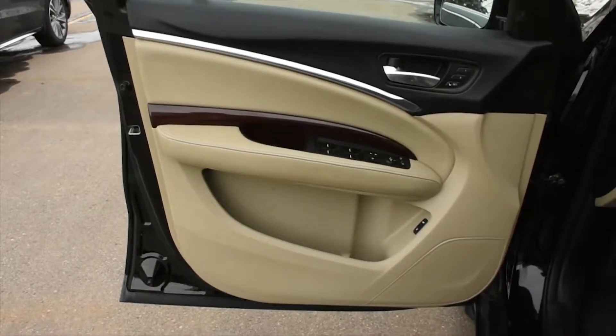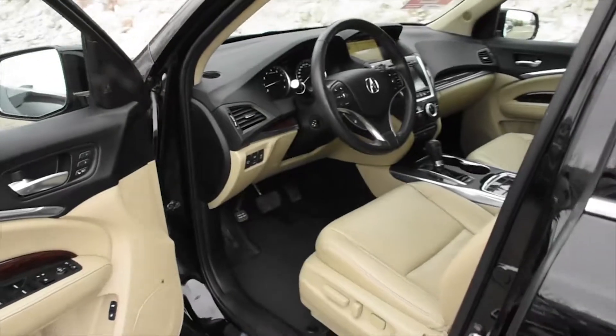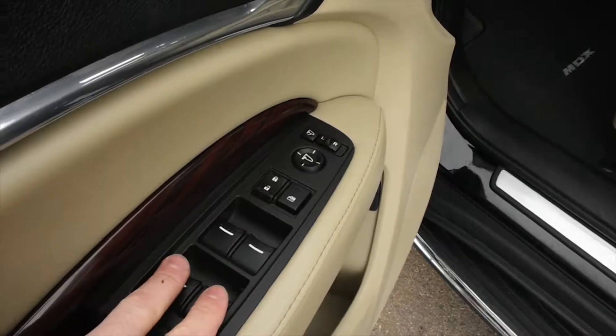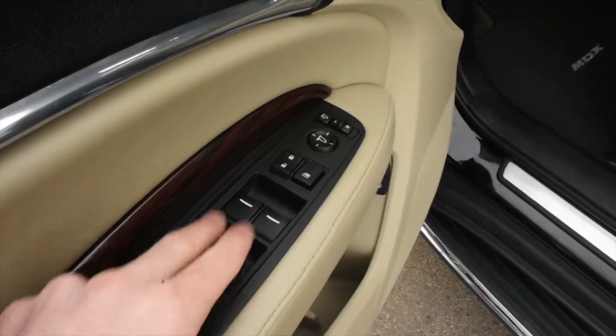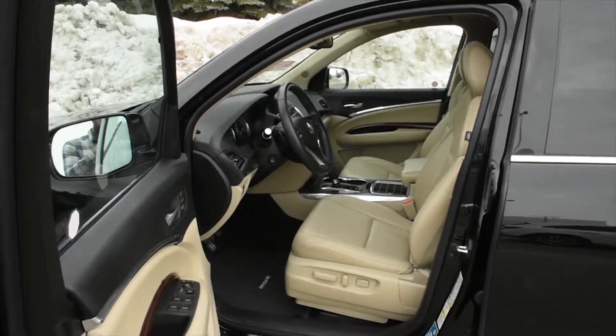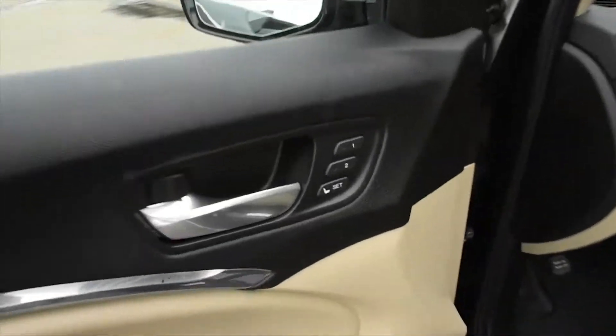Inside the cabin, you're met with perforated Milano leather in a cream parchment. You have your power adjustable features with auto windows. Front seating is fully power adjustable with heated features and driver seat memory.